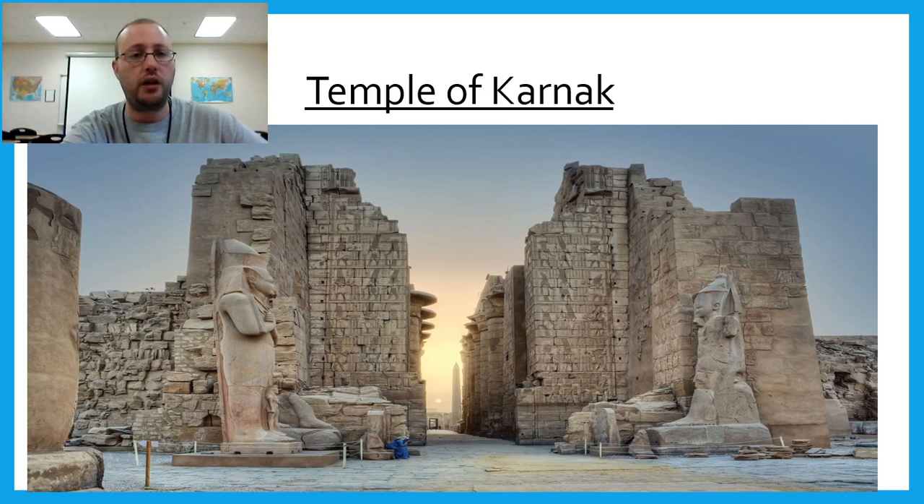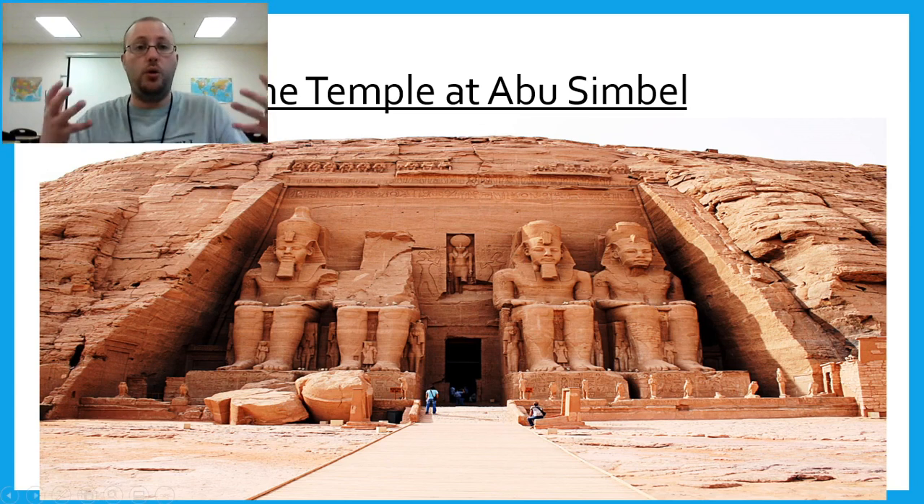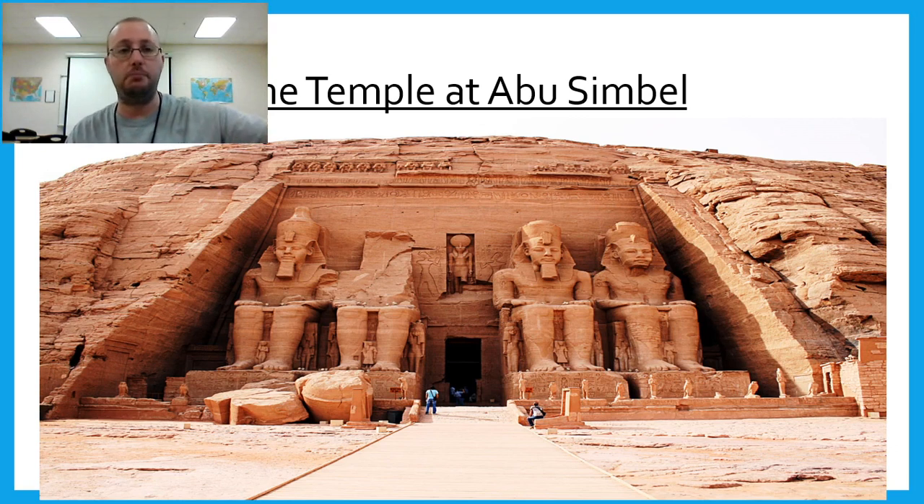Here's the Temple of Karnak. And here's the Temple of Abu Simbel — you can see where a broken statue fell. Look at how small the people are compared to these structures. This was carved out of a rock face — carved into a mountain by ancient people. That's remarkable. We saw something similar in China where Buddhist temples were carved into the sides of mountains.